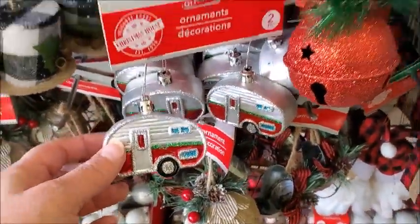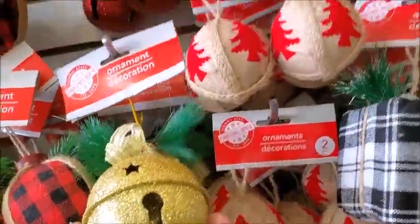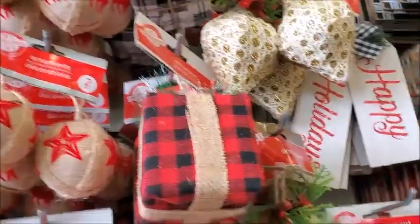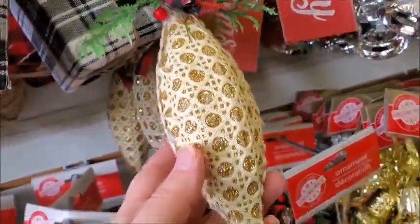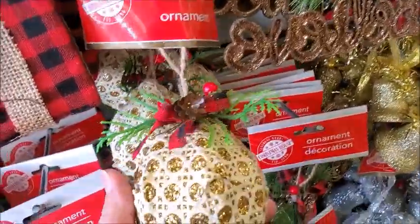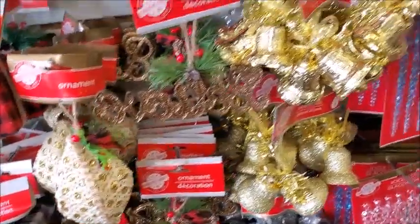I think they had this last year, and this one too — there's two. A gold bell. Oh, I'm not sure what that's supposed to be — just an ornament. I think these are new. Yeah, they have a lot of new ones this year.